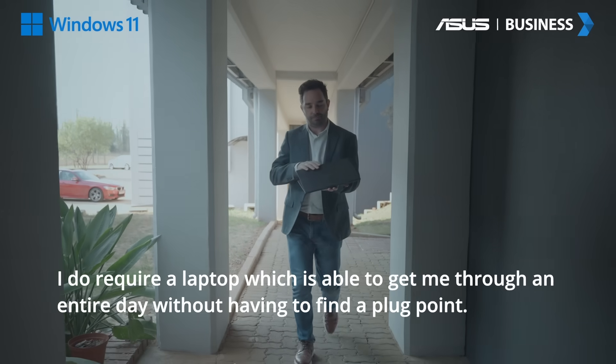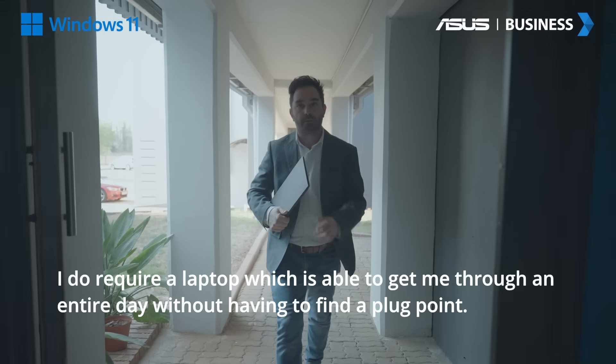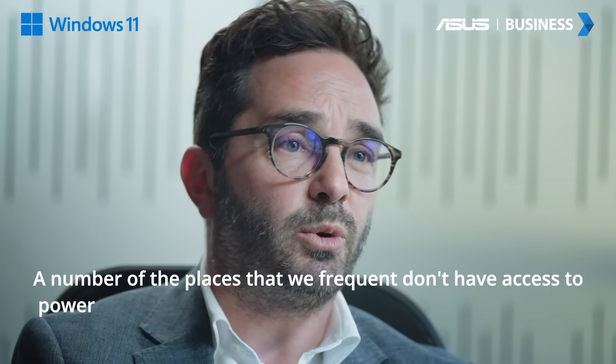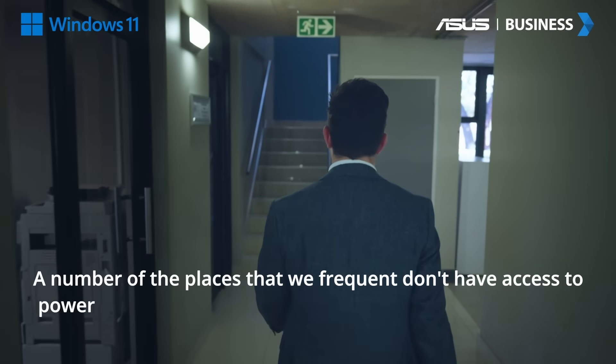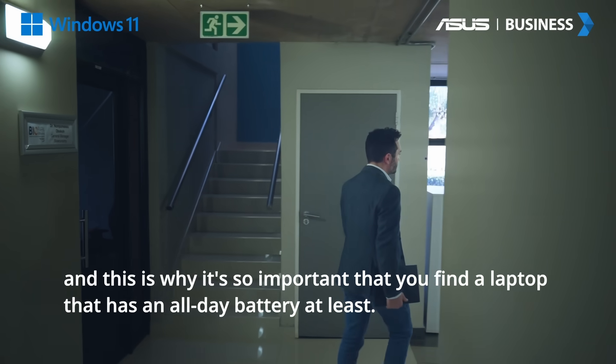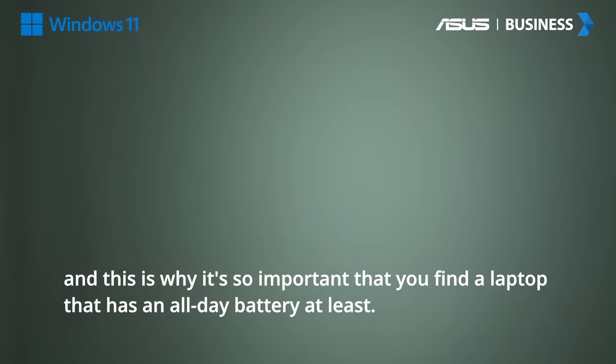I do require a laptop which is able to get me through an entire day without having to find a plug point. A number of the places that we frequent don't have access to power, and this is why it's so important that we find a laptop that has an all-day battery at least.